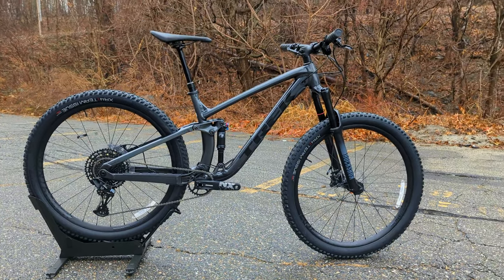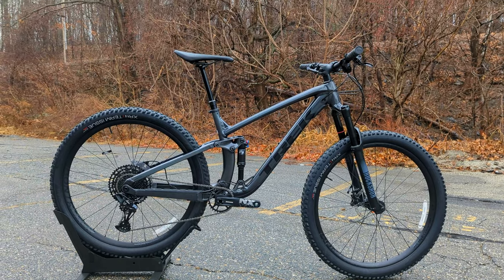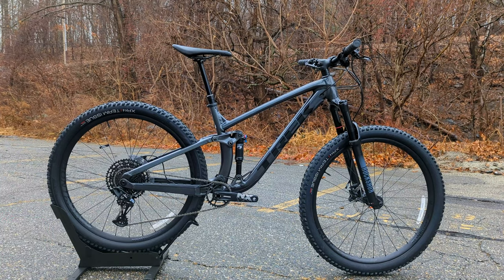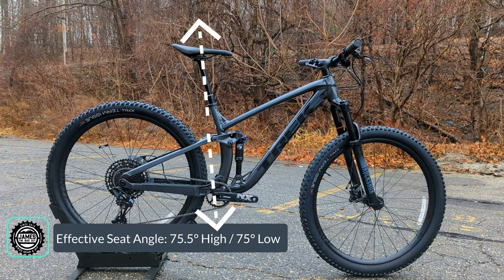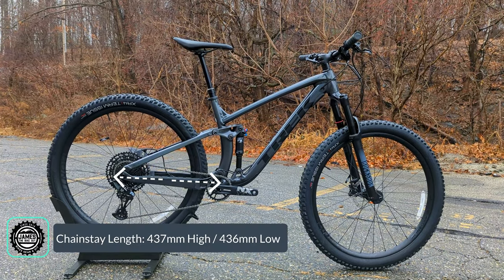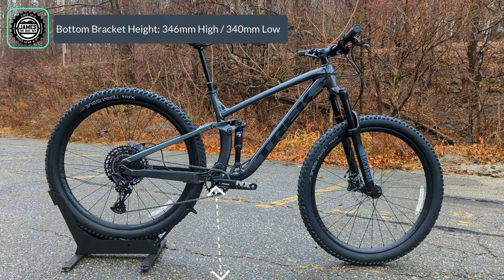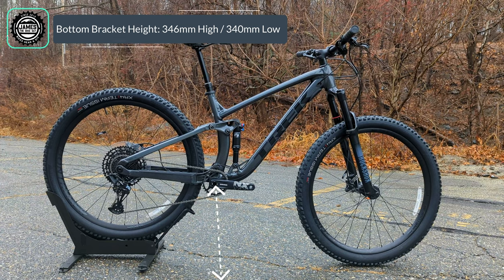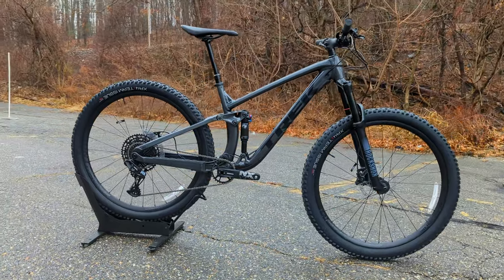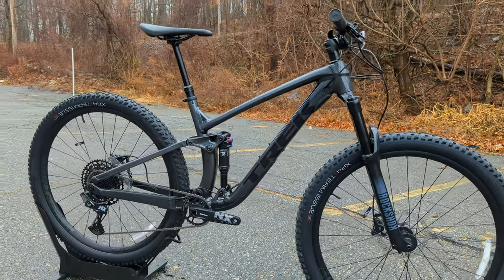This bike happens to be a medium-large. Running through the geometry: the head tube angle comes in at 66.5 degrees in high and 66 degrees in low. Effective seat tube angles are 75.5 in high and 75 in low. Chainstay length runs at 436 millimeters, and the bottom bracket height adjusts by 6 millimeters — 346 millimeters in high and 340 in low. Those geo numbers allow this bike to be really playful and fun on most trail systems without being so slack that you have to rail the bike for it to come alive.